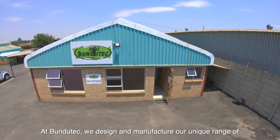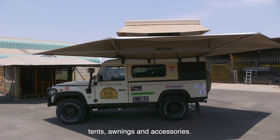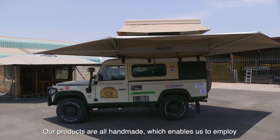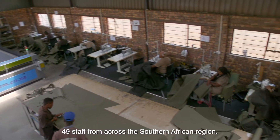At Bundutech we design and manufacture our unique range of tents, awnings and accessories. Our products are all handmade, which enables us to employ 49 staff from across the southern African region.